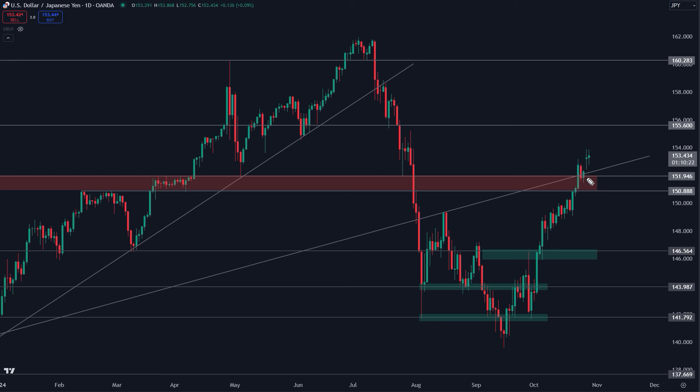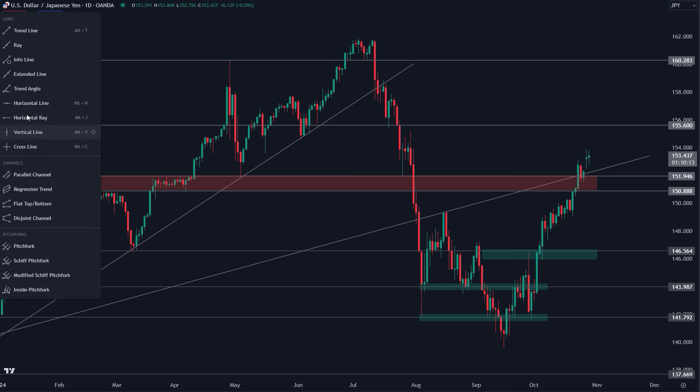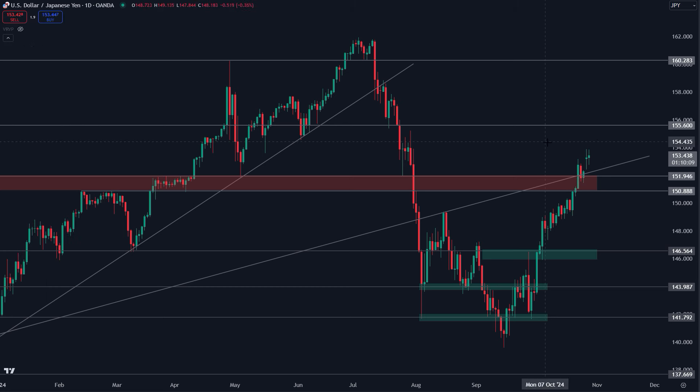Keep in mind we do have the US presidential election coming up early next week on November 5th. If we put a vertical line on the chart, you can see where that is coming up very soon. Keep that in mind — this is going to matter for the USD.